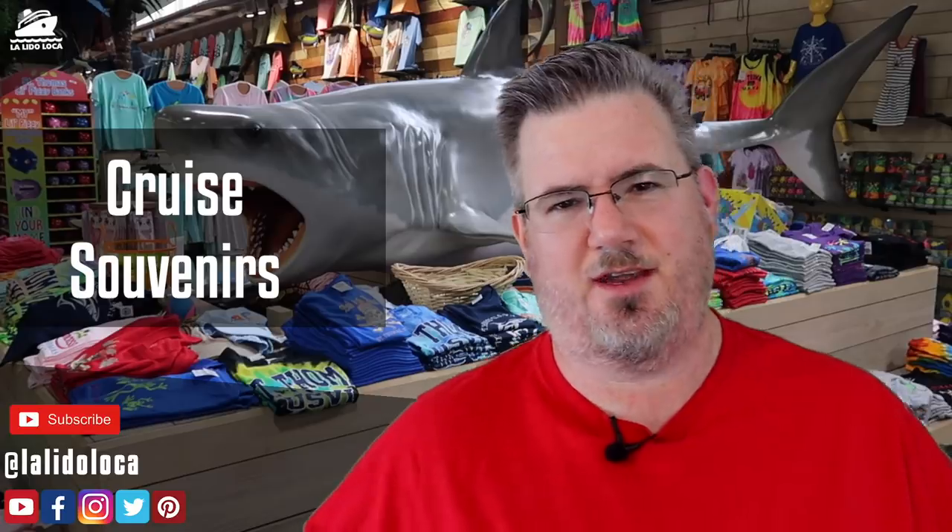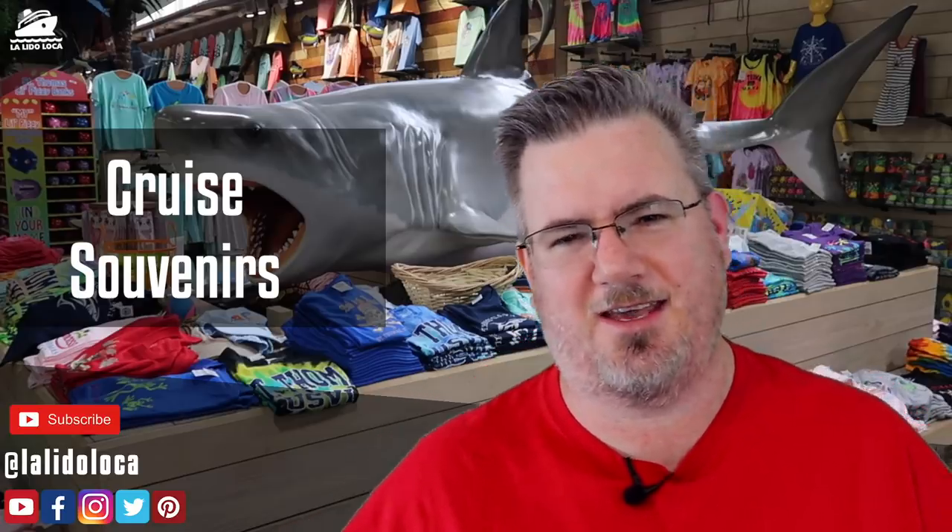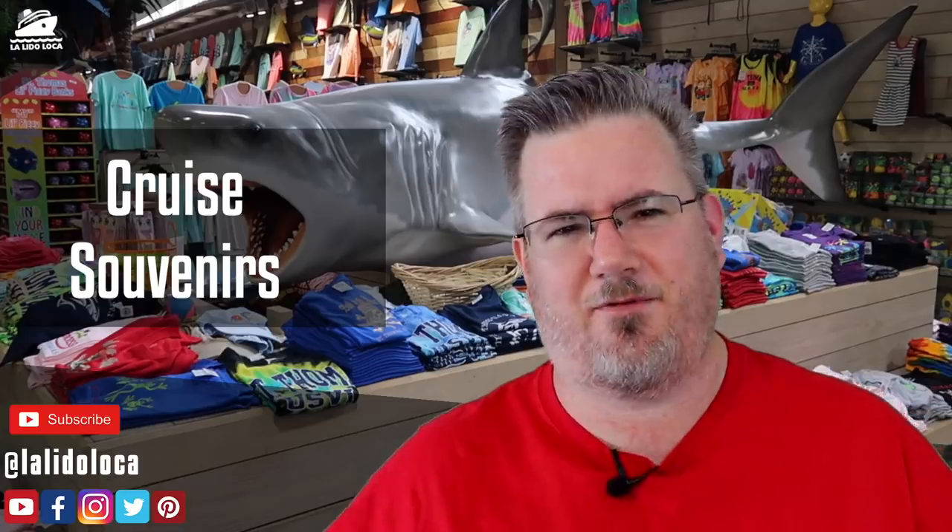My favorite cruise souvenir is a specific picture — I didn't know to take it on my first cruise. Our friends Roy and Amanda showed us that every cruise ship has life preservers branded with the cruise ship name and where it's registered. A great cruise photo is to hold up the life preserver with your partner or by yourself and take a picture. There's no other way to get it except being on that ship. We haven't printed these out yet, but it's a really cute, free picture and I love it.